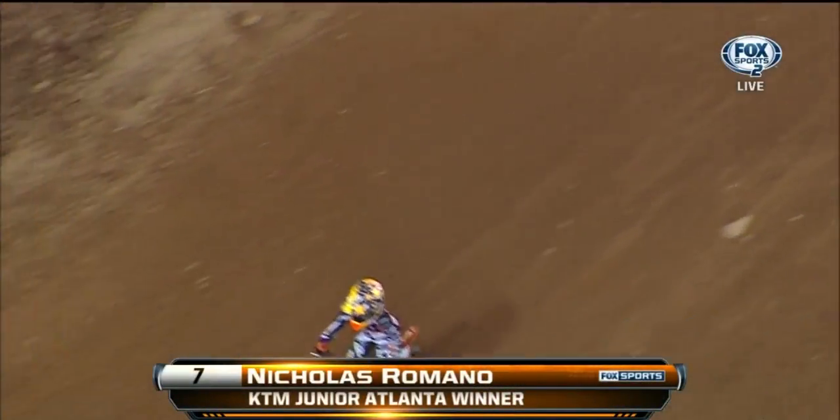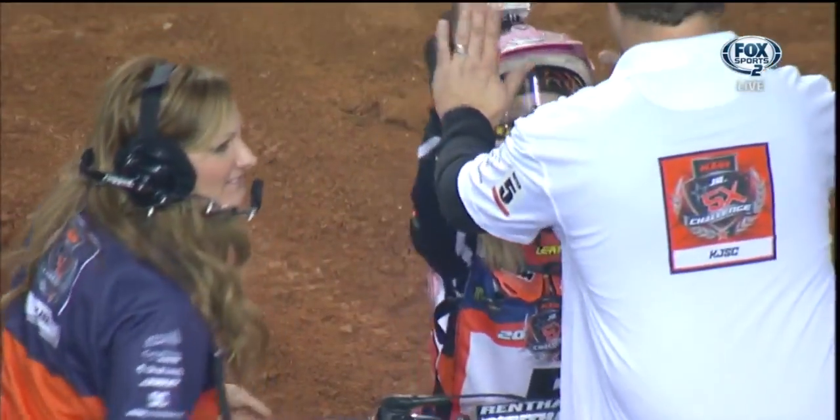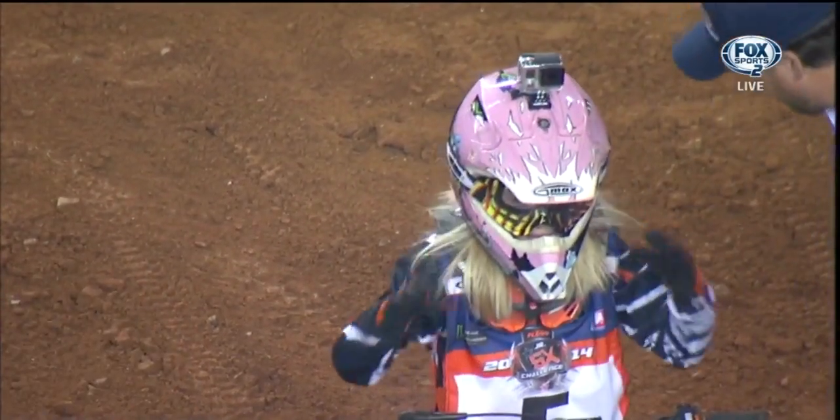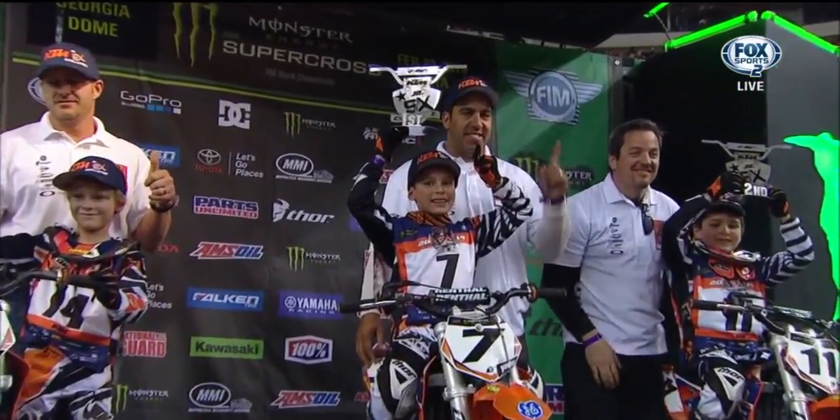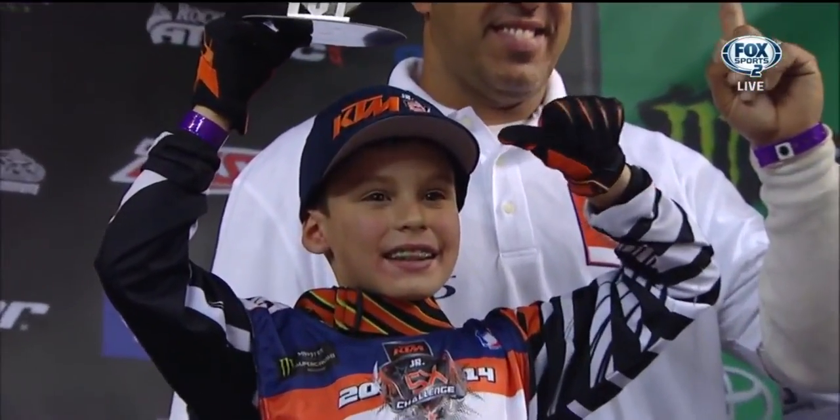Peyton Crisp was second. Daxton Bennett from Morganton, North Carolina was third. That was Samantha Meyer right there, and there are the guys on top of the podium.